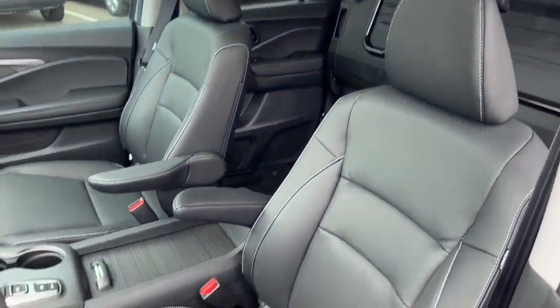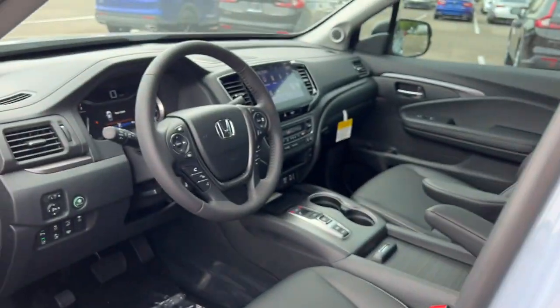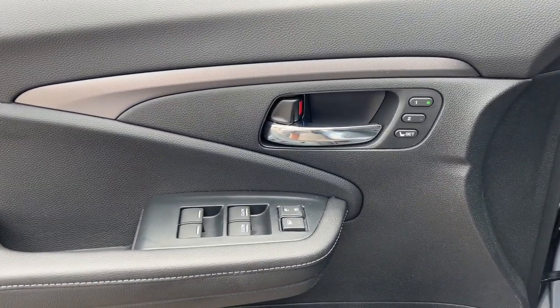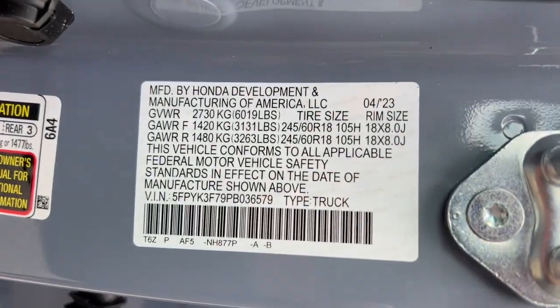These are just some of the great options this vehicle comes with: heated steering wheel, Apple CarPlay and Android Auto, keyless entry, navigation system, moonroof, fog lamps, premium sound system, satellite radio, heated mirrors, and power passenger seat.